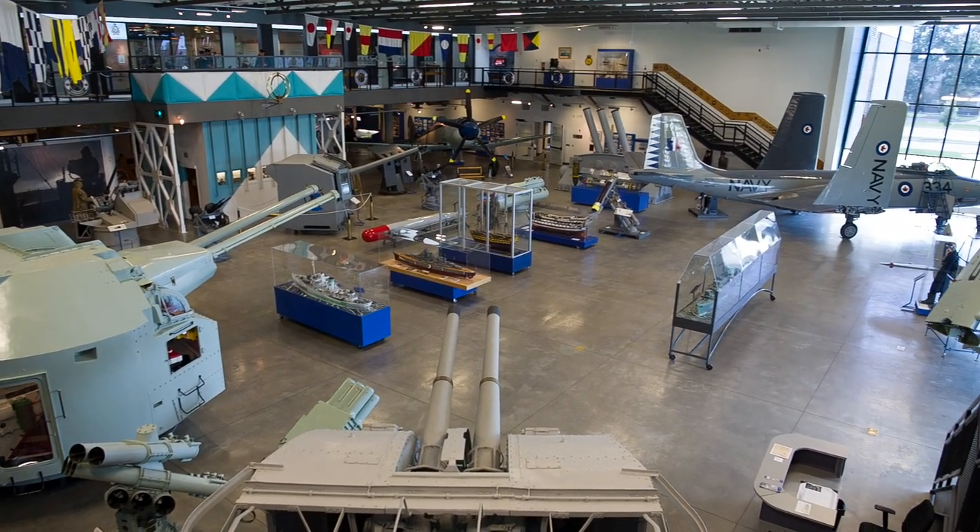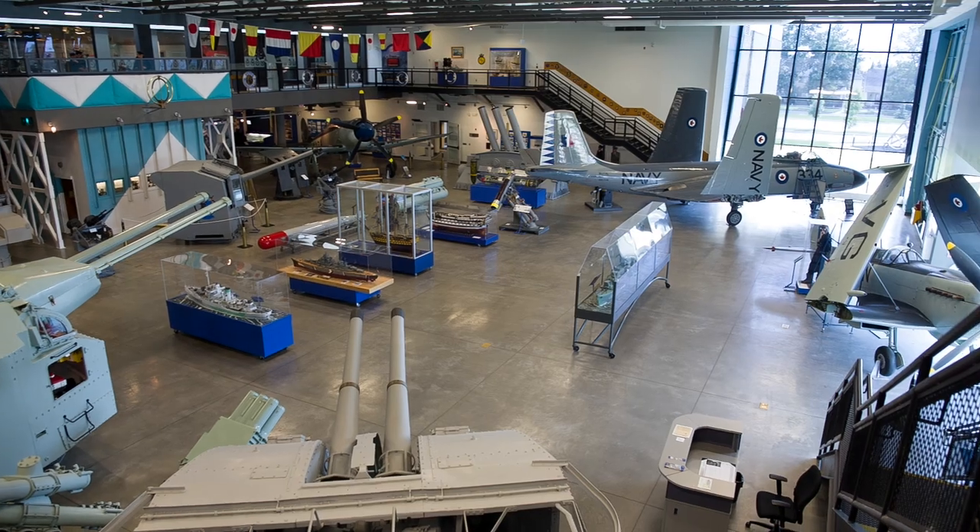The Naval Museum of Alberta here in Calgary is one of the best I have seen. I've been to all the different maritime naval museums around the world, stretching from Vancouver, Victoria, Halifax, to Istanbul. The Naval Museum of Alberta is a national treasure — that's what it is.